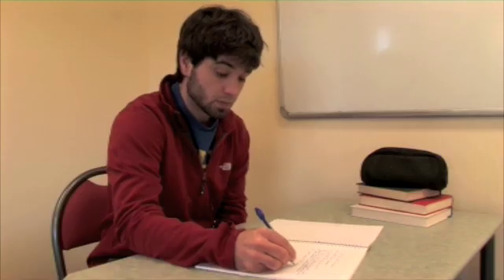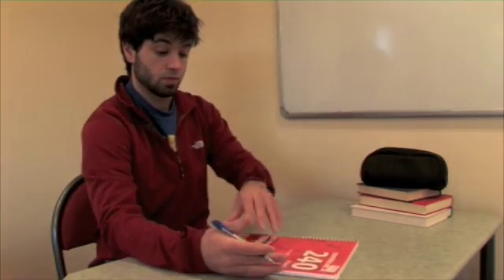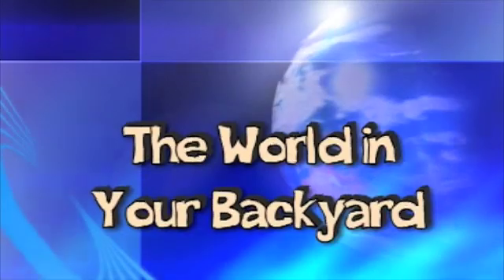Now hand in your copy book to your teacher or head of class. In our next episode, we will be looking at bikes.